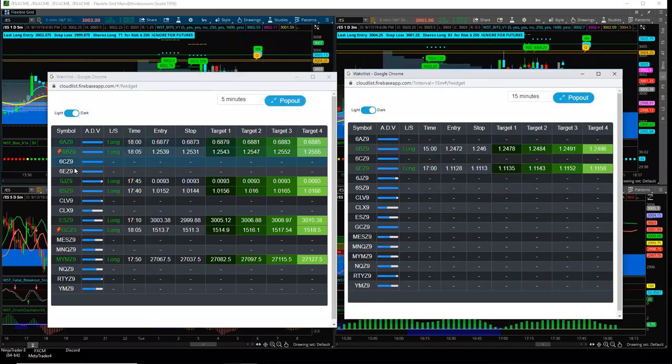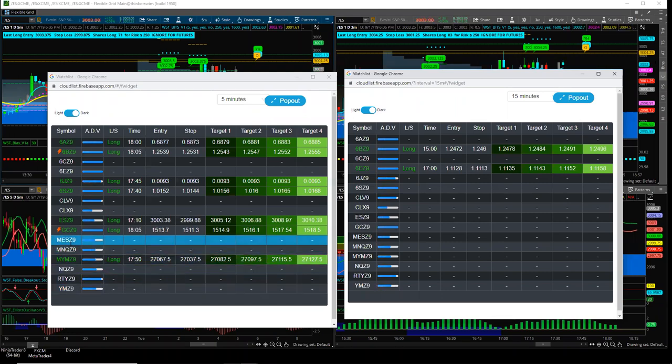We've got the main currency futures, oil, ES, gold, NQ, RTY, and YM, and then we've got the micro futures — micro ES, micro NQ, micro YM. We're going to be adding a few more over the coming months. This is now live. Members have been asking how to get BITS signals — we can't produce them in individual platforms because it's just too complicated. So we decided over the last six months to develop this Smart List. You can even open up the membership on your mobile phone.